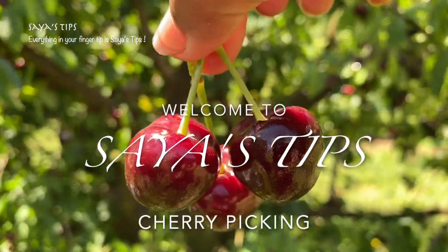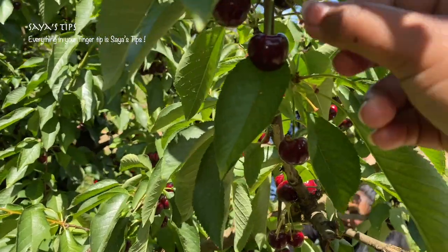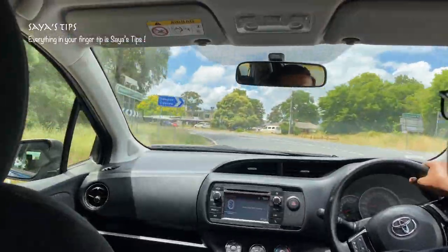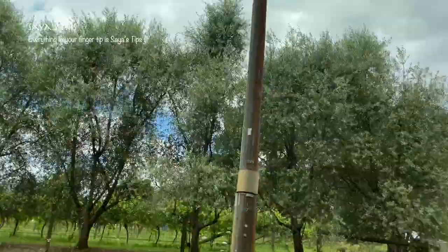Hi friends! Welcome to our channel! In this video, we are going on a cherry farm visit. Now let's go to our video. Please comment and like this if you like it.